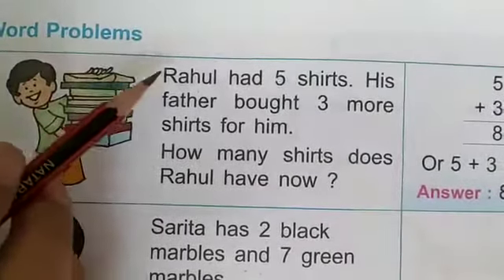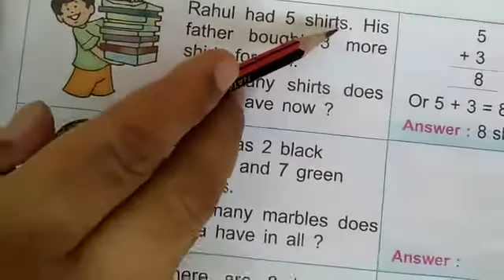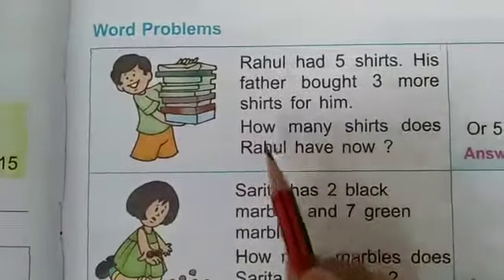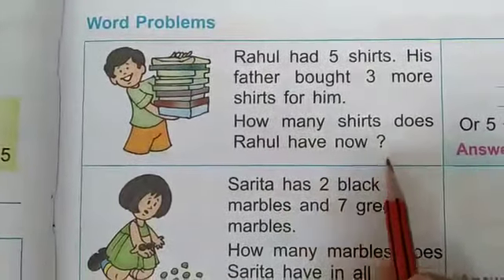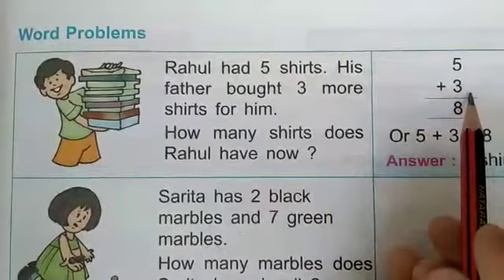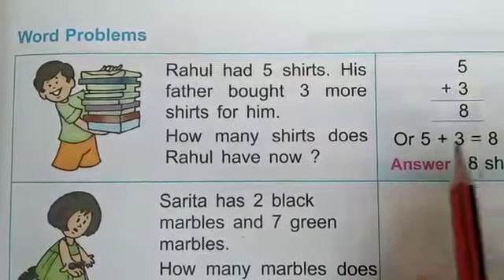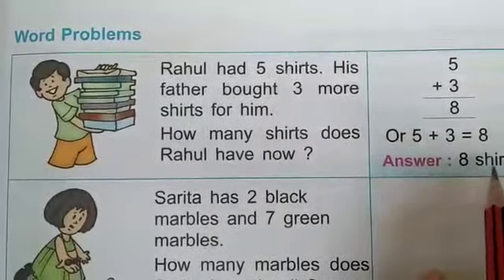First, we read the statement. Rahul had 5 shirts in stock. His father bought 3 more shirts for him. How many shirts does Rahul have now? Here 5 is written, 3 is also written. Now add these numbers and we get 8. 5 plus 3 is equal to 8. The answer is 8 shirts.